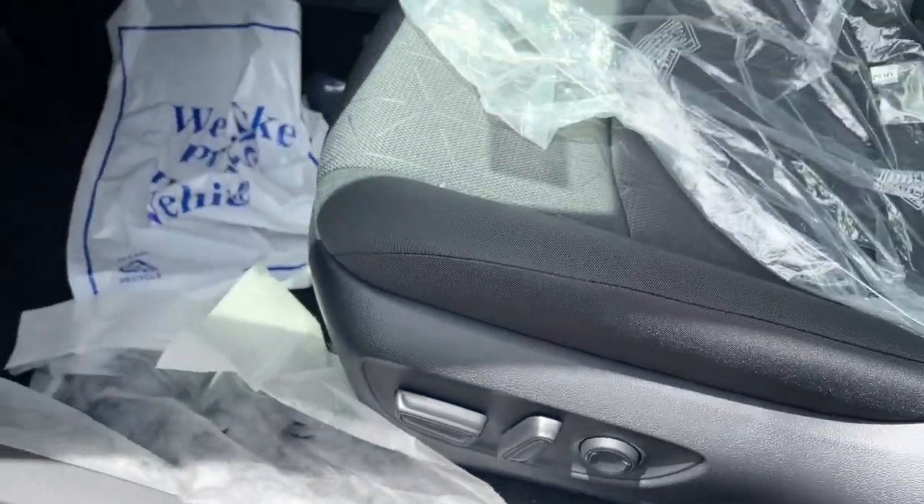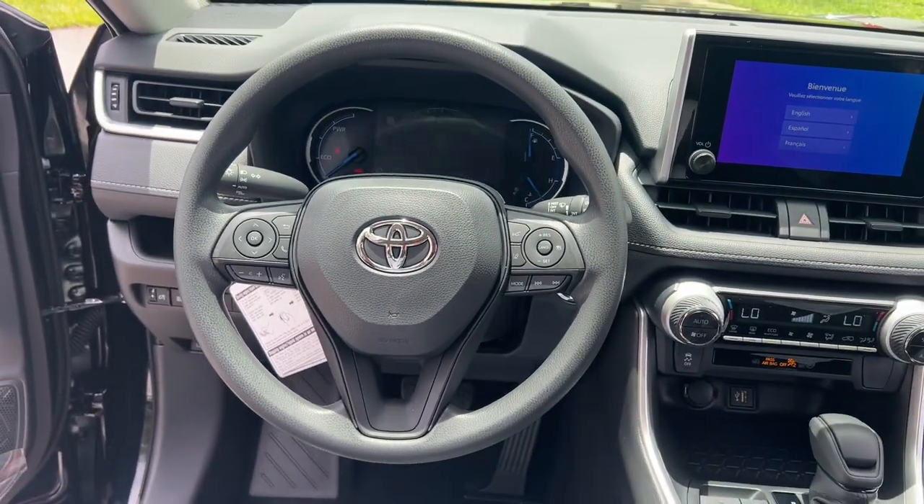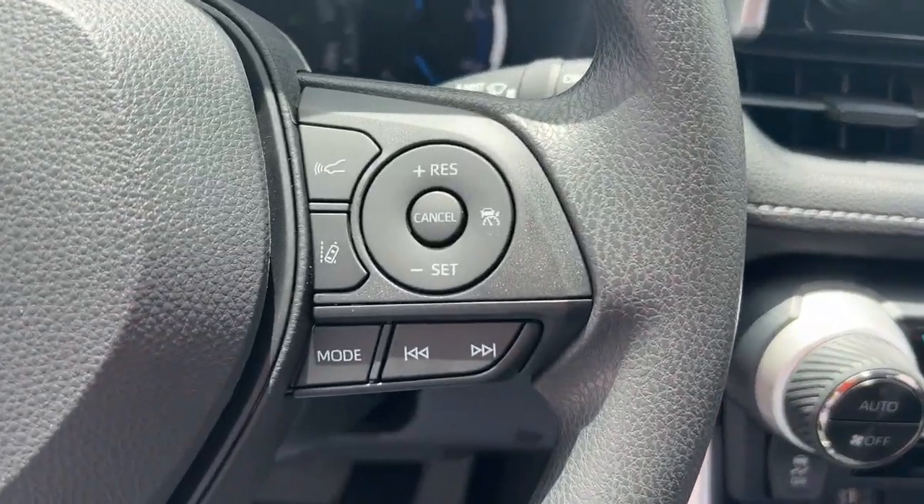These are just some of the great options this vehicle comes with: heated driver's seat, keyless entry, backup camera, satellite radio, and lane keeping assist.